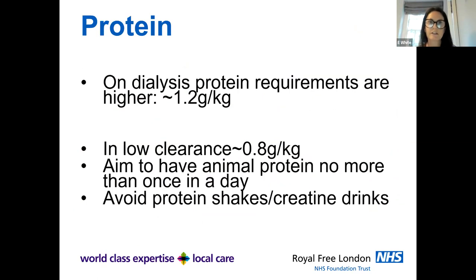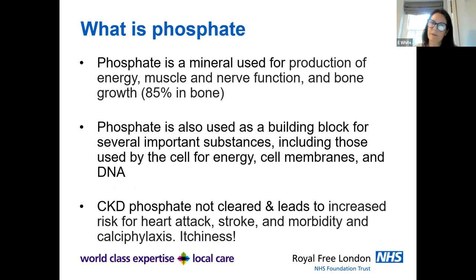On dialysis, protein requirements are higher because the dialysis machine removes protein from the body — we recommend around 1.2 grams per kilogram per day. Pre-dialysis, however, lots of protein is not good for the kidneys, so in low clearance we try to keep it down to around 0.8 grams per kilogram. Practically, I advise having animal protein no more than once a day, and for younger people trying to build muscle, I discourage protein shakes and creatine drinks as these are not beneficial.